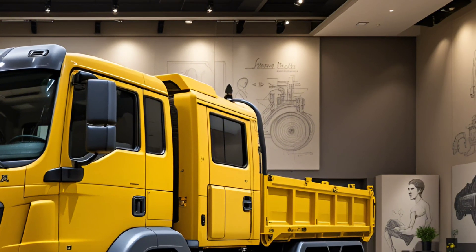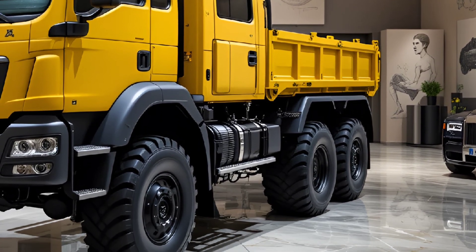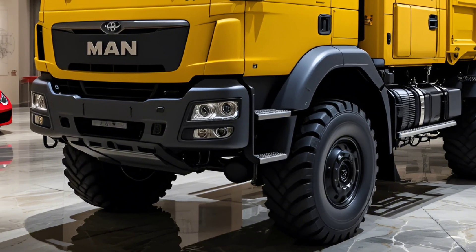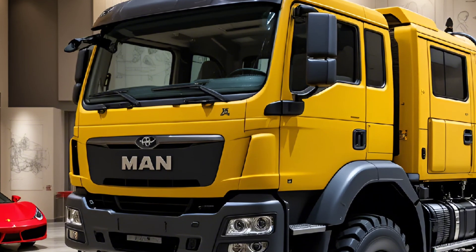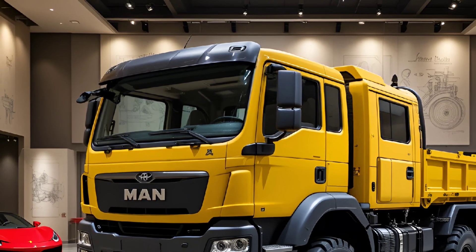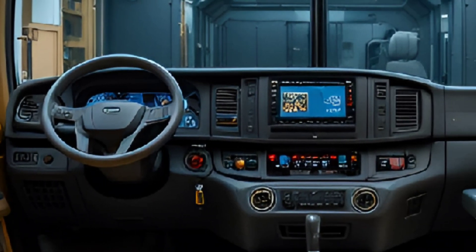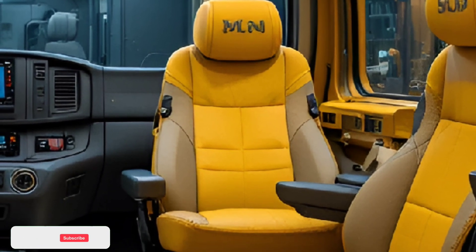At the heart of the Max HX-888 lies a turbocharged diesel engine delivering over 700 horsepower. It's built to move massive payloads across unforgiving landscapes while maintaining speed, control, and fuel efficiency. The high torque output ensures it conquers steep slopes, deep mud, loose sand, and rocky terrains with ease, turning even the most challenging environments into drivable paths.